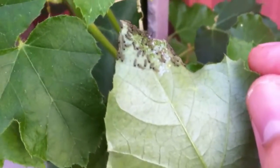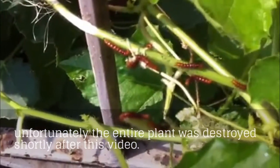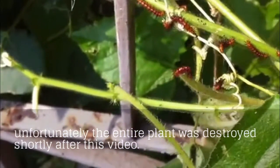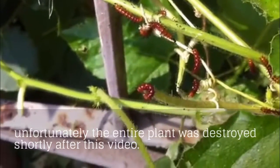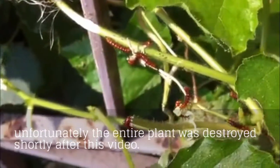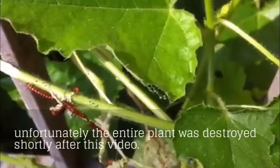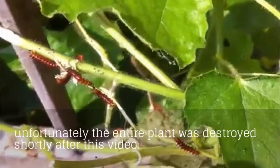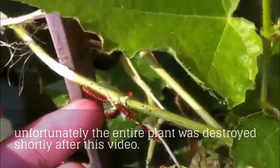The caterpillars have grown a lot bigger and they're a lot more active, moving about from leaf to leaf. You'll notice they leave a thin silk thread behind them when they walk — this is actually a defense mechanism. For example, if a predator approaches, they can just drop right off the leaf and climb back on.